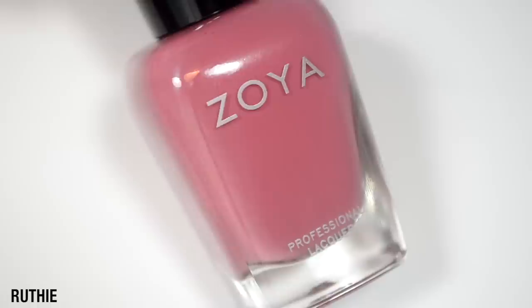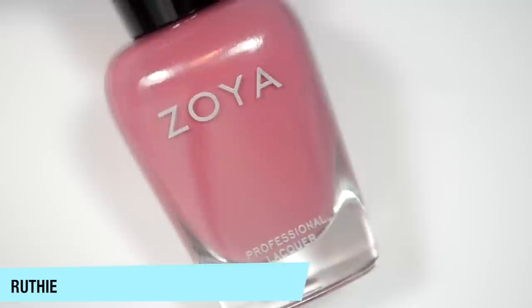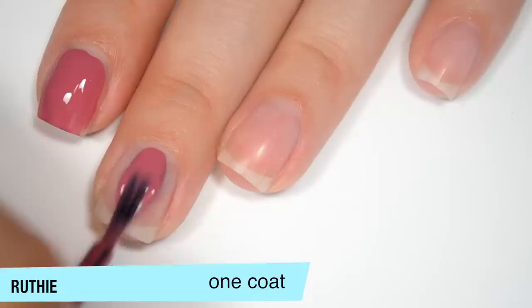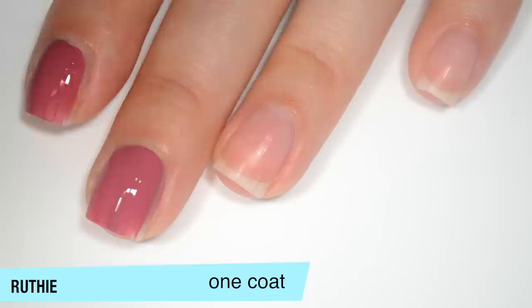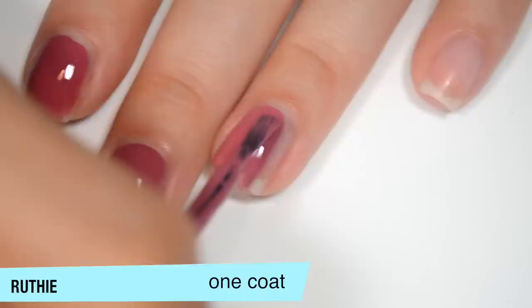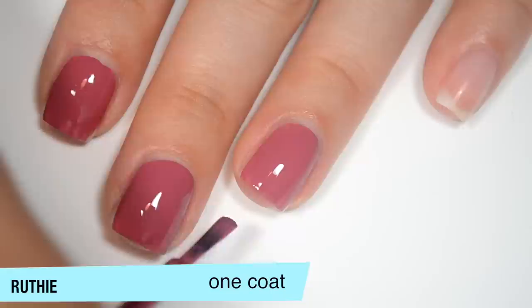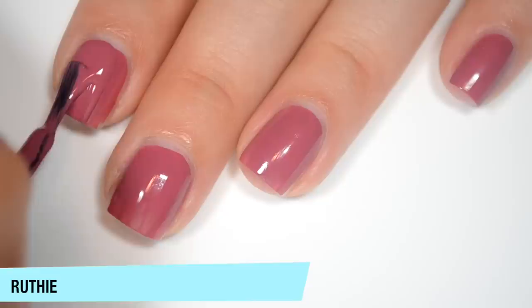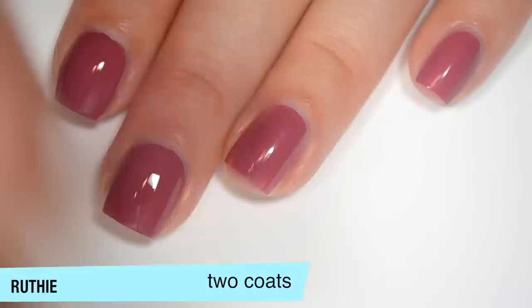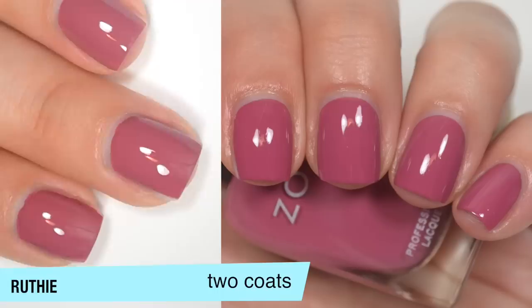The next polish is called Ruthie, and Zoya describes this as a full-coverage raspberry rose cream. This one is very full-coverage. It's not completely opaque on the first coat — I do have a few spots that are a little bit uneven — but it still covers really well. Good formula on this one as well. It's probably a little bit on the thicker side, but not so far that it's bad. I prefer thicker formulas, so this is perfect for me. This one does cover completely in two coats, and it doesn't change the color at all. That is two coats of Ruthie.